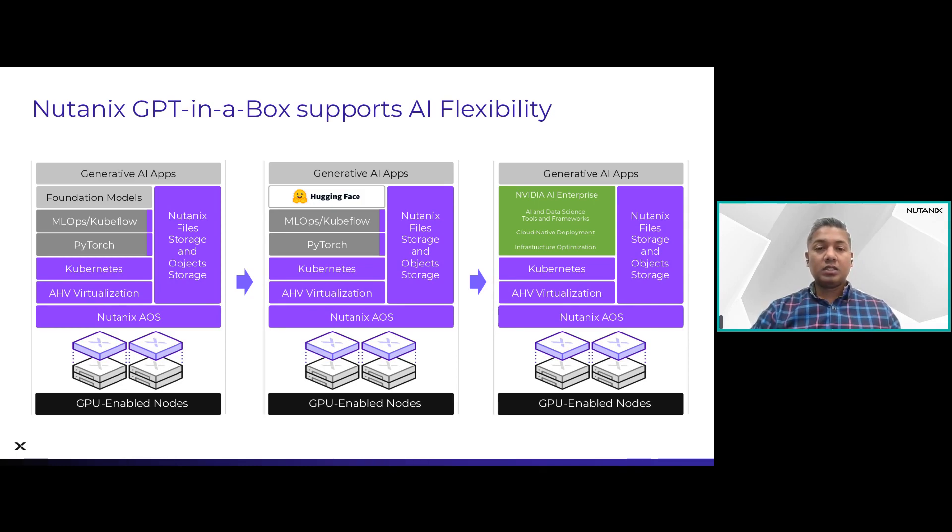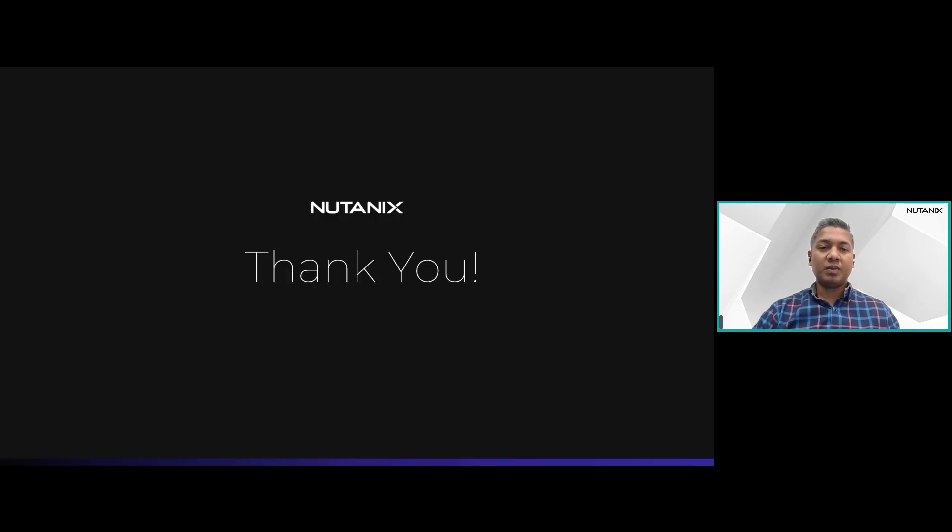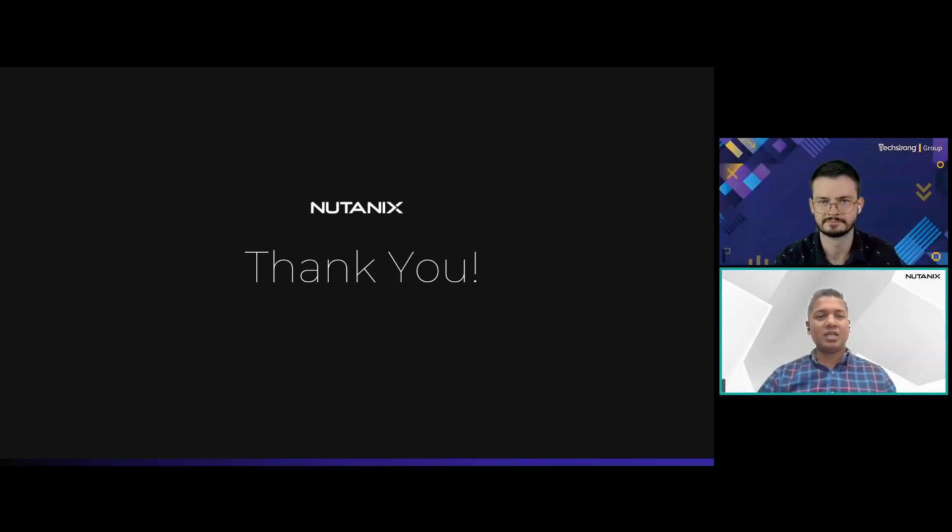That brings me to a close. I hope this was a helpful session on how Nutanix can help you in your AI journey. As platform engineers thinking about what stack to build for AI workloads, I hope this gives you a pre-built stack you can use as a turnkey solution for yourself and your organization — keeping in mind the simplicity as well as security for your IP and information.